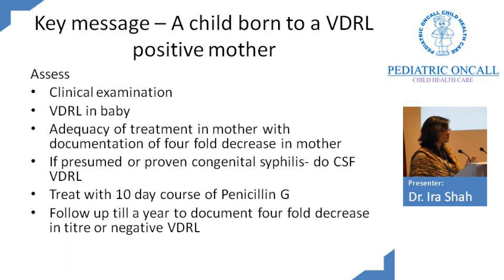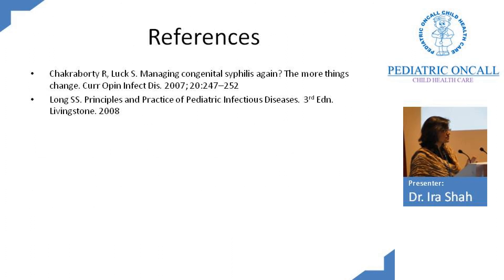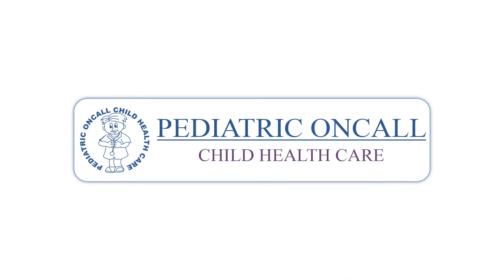The key message: whenever a child is born to a VDRL positive mother, first assess clinically for congenital syphilis and do the VDRL in the baby. Check adequacy of maternal treatment — whether she received penicillin in proper doses, whether there was a fourfold decrease in maternal titers, and whether treatment was completed more than one month before delivery. Whenever congenital syphilis is presumed or proven, do a CSF VDRL. Treat with a 10-day course of penicillin and follow up for a year to document a fourfold decrease in titer or a negative VDRL. Congenital syphilis is a little complicated, but I hope I have made it clearer.